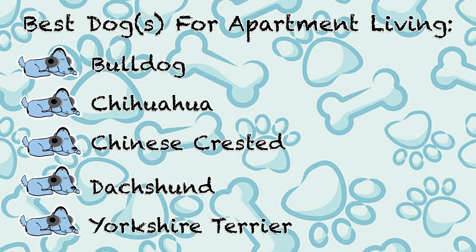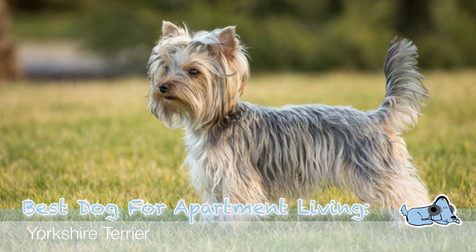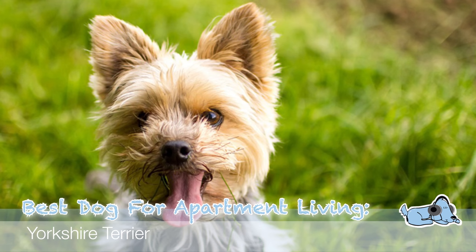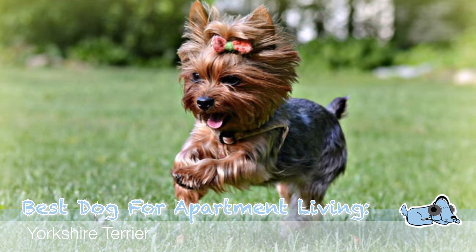Our fifth and last dog is of course a Yorkshire Terrier. They are super small, really cute little dogs, perfect for apartment living. Because they are very small they don't take up a lot of room. However, a little caveat with a Yorkshire Terrier — definitely be aware that they can be quite a yappy dog. They can be quite vocal, so if you have a flat with extremely thin walls, definitely make sure this is okay with your close neighbors because you don't want to get complaints about your dog making a lot of noise.